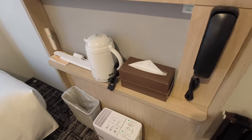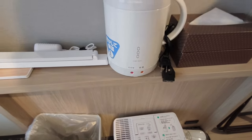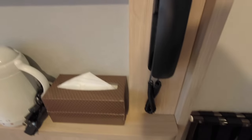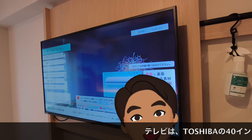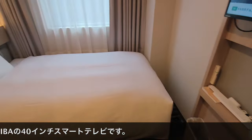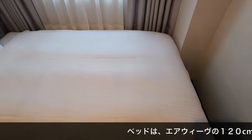ドライヤーはこういった形で部屋に置かれています。部屋の鍵もかけられるようになっております。テレビは自動的につきまして、右側のリビングボードみたいなところの棚に電子ケトル（ファインデイズ象印製）、ティッシュ、電話が置かれています。テレビはリニューアル後スマートテレビになったようです。ベッドはそんなに広くはないですが、110cm以上はありそうです。